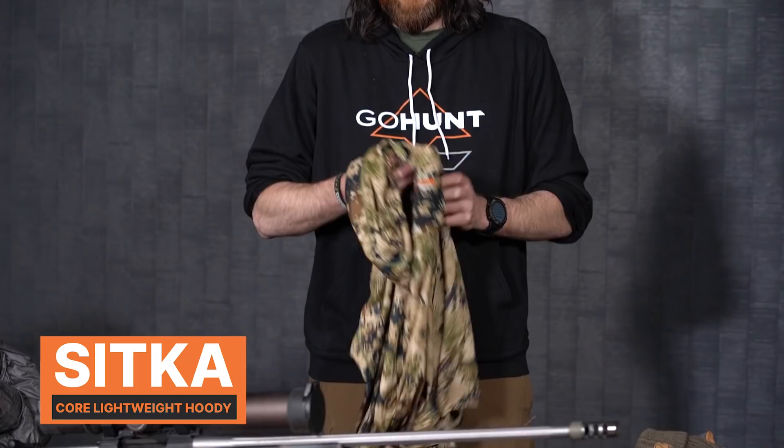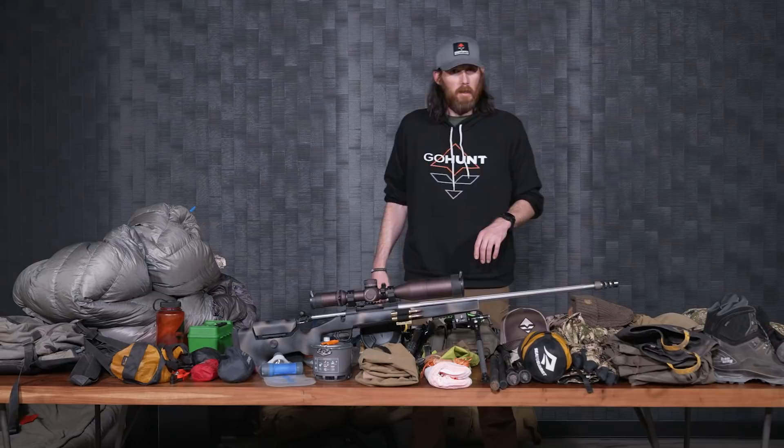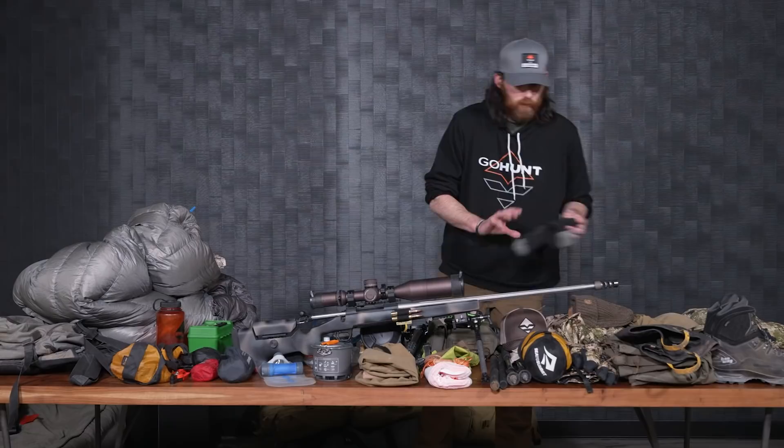For the upper body, the go-to classic — I've always had the Sitka Core Lightweight Hoodie. Absolutely love this for hiking around. If it gets cool out, I have the hoodie. It breathes really well. I do have this upper piece in subalpine, but again, if you really want to find ticks, maybe grab one of the solid colors so you can make sure you don't get ticked. There are a lot of them out there in the spring.